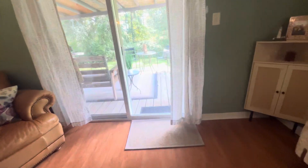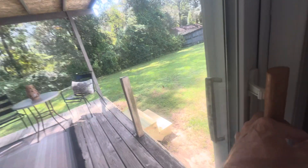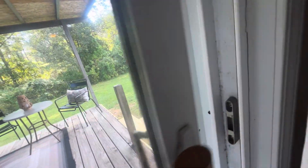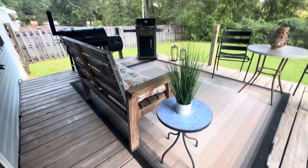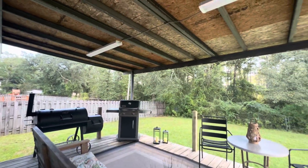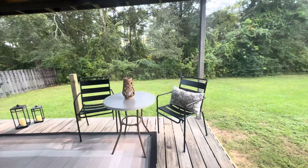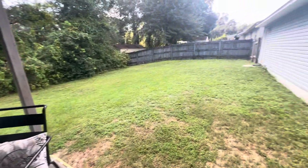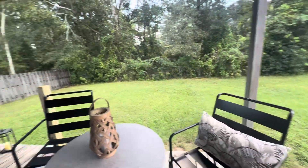We're situated on a third acre lot, so we've got plenty of space out here. You've got a large covered deck, a privacy fence, as well as a bit of chain-link fence. A lot of space out here — great for entertaining.